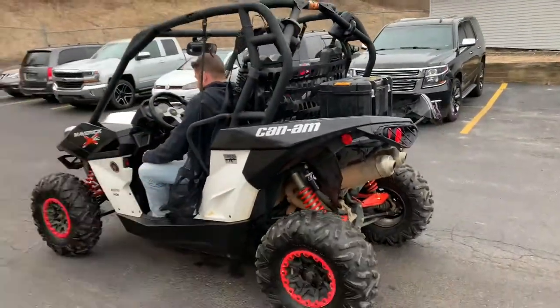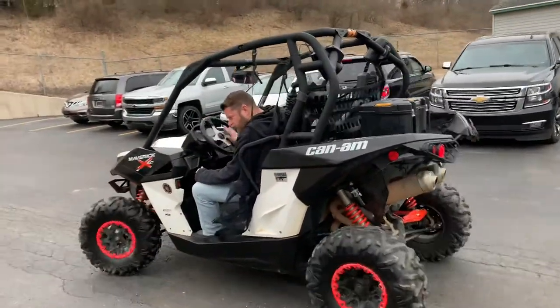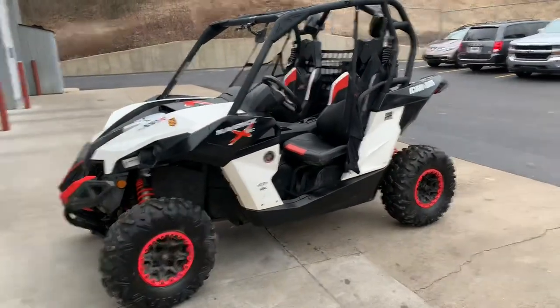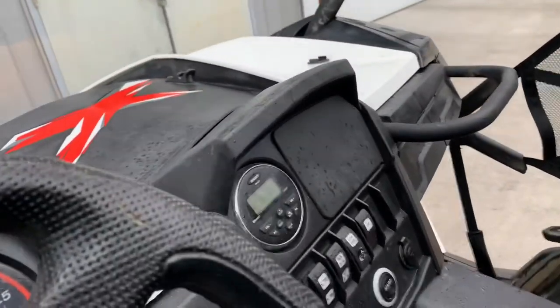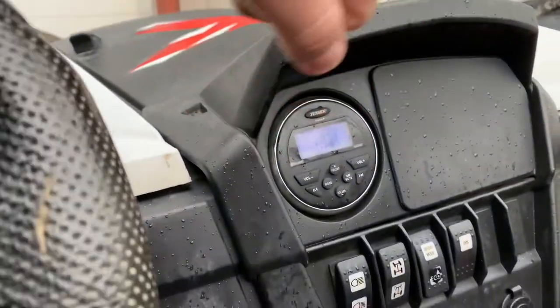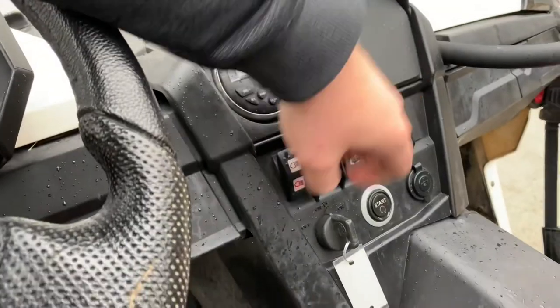It's a '14 Maverick 4-wheel drive 1000R, coming in at 100 horsepower, non-turbo Maverick. Looks like we've got a nice Bluetooth radio built up here. Sport and Eco mode, push button.